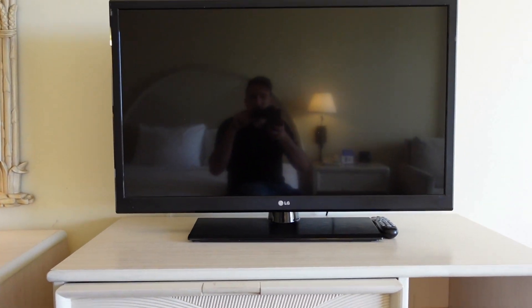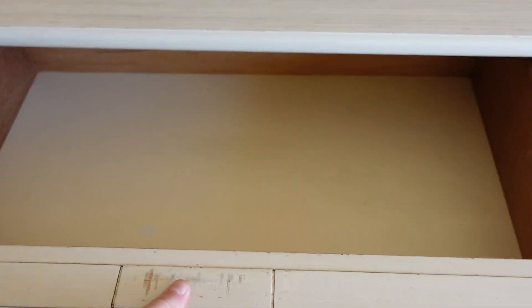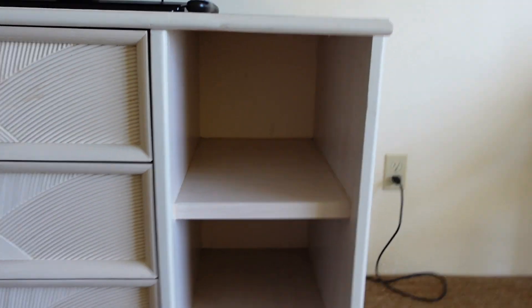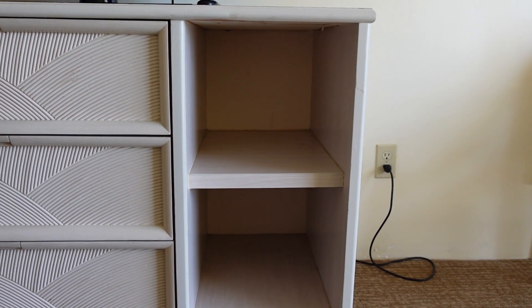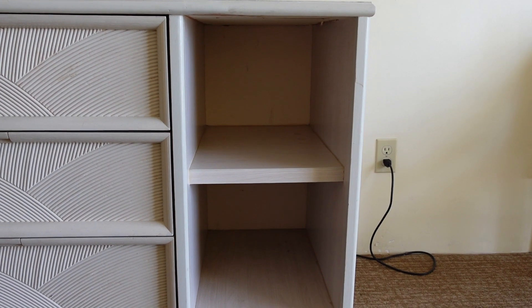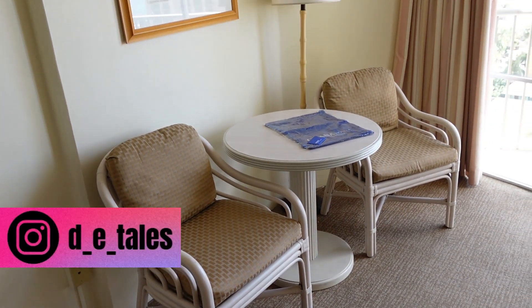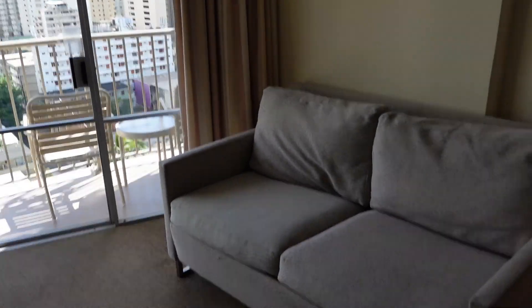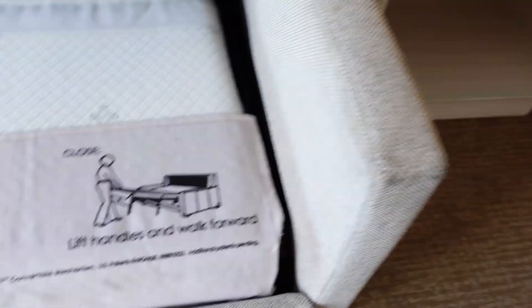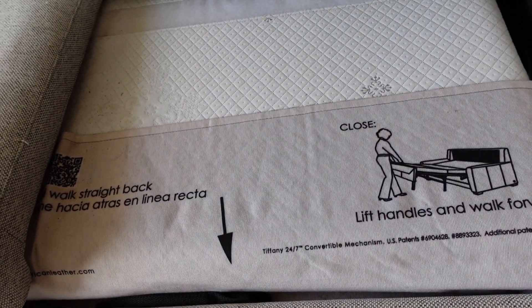Inside the TV unit, you also have some drawers and drawer space. You also have some extra little cubbies — if you wanted to buy food while you're out, you can just store chips and things there. You also have a little side table over here with a lamp, as well as a couch — like a mini-couch. The couch does pull out into another bed if need be.